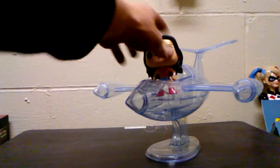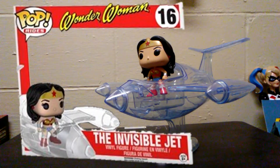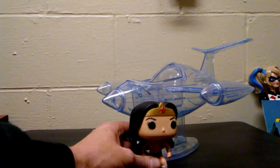This is the actual Pop that I am going to review today. It is a really cool Pop — I love this Pop. It was the first one I ever got as a ride. I got it for Christmas for my friend a couple of years ago. I love the classic Wonder Woman that comes with it. She's got the little lasso down there.